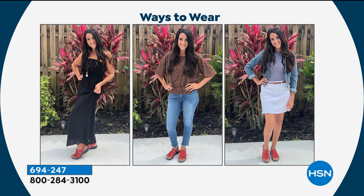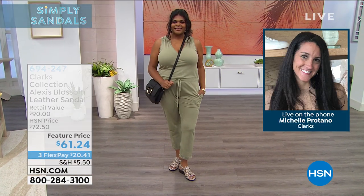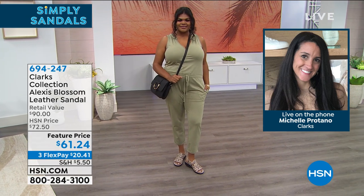So that was the red — that one actually sold out, so we don't have the red anymore, unfortunately. But I just wanted to show how versatile this sandal is. I mean, you really can wear it with so much. You can wear it with jeans, with skirts, dress it up with a maxi dress or a long skirt. It's just such a versatile sandal for this spring and summer.